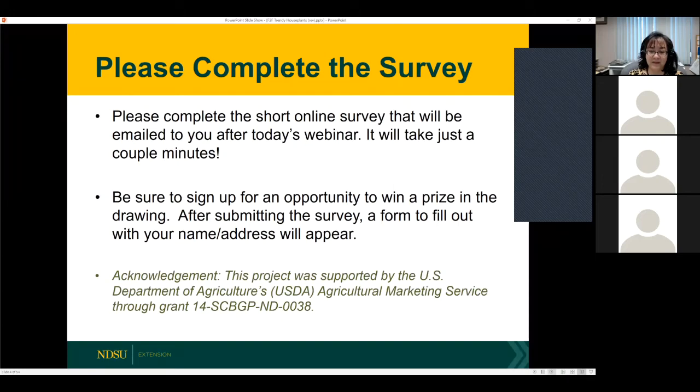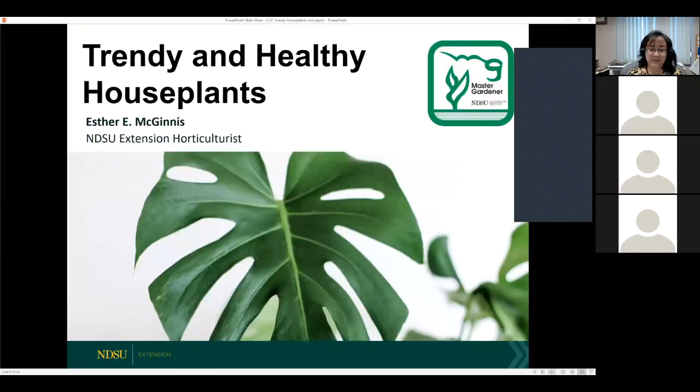And that brings us to Dr. Esther McGinnis. She is our extension horticulturalist for Eastern North Dakota and the director of the NDSU Extension Master Gardener Program. Her research includes evaluating plants for rain garden environments, pollinator plant preferences, high tunnel production, and spotted wing drosophila in fruits. As a food and nutrition specialist, Esther and I often collaborate because food and gardening are directly connected. She is going to talk about trendy and healthy houseplants.